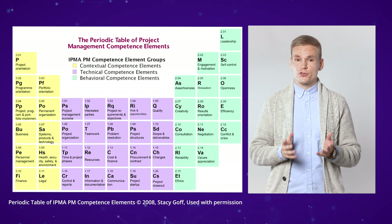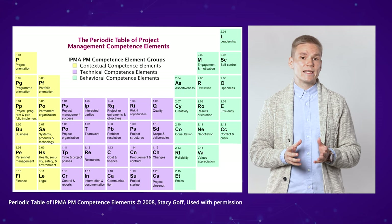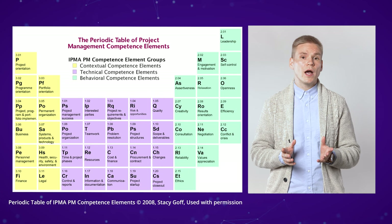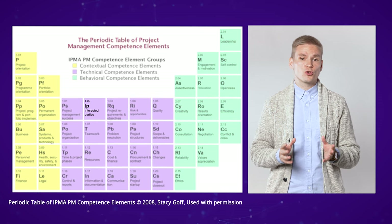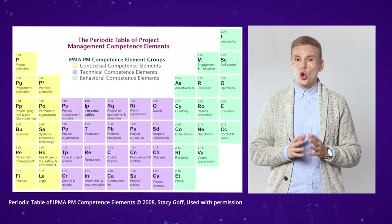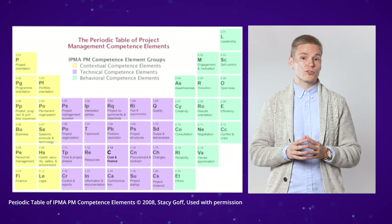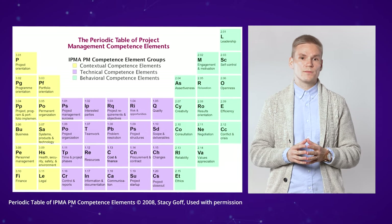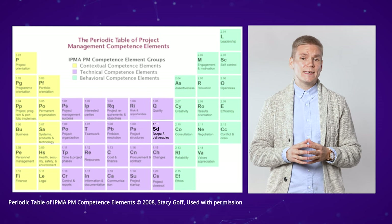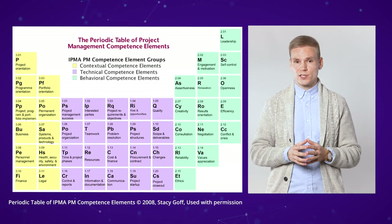For starters, if you look at these elements from the triple bottom line framework, we can easily identify, for example, that the competencies related to IP — interested parties — can be associated with the social sustainability of projects. Also, competencies related to C — cost and finance — can be seen to be associated with the economic sustainability of projects. Finally, competencies related to SD — scope and deliverables — could be associated with the environmental sustainability of projects.